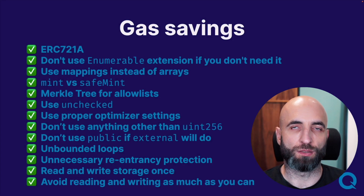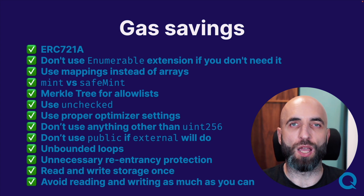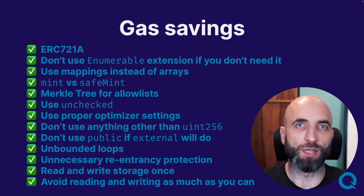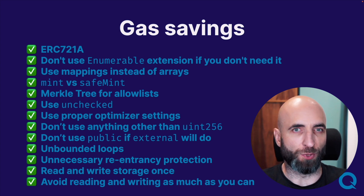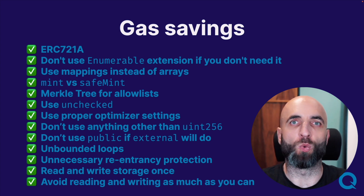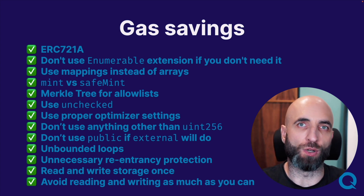Gas is important at every step of the project's life. It's important on contract deployment — how expensive it will be to put it on the blockchain. It's important when minting, how much you will pay to mint. It's important when trading, how much the transfer will cost. It's important when trading multiple items — will it be cheaper or more expensive — batch trading or trading one by one. In short, gas is important.